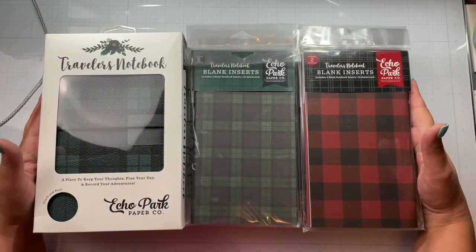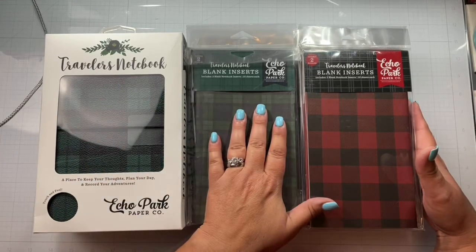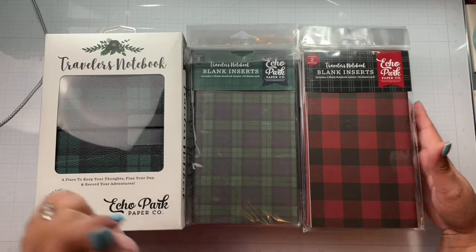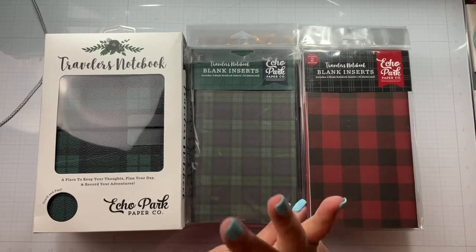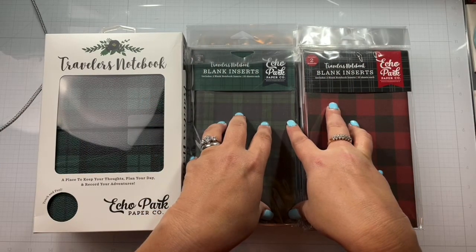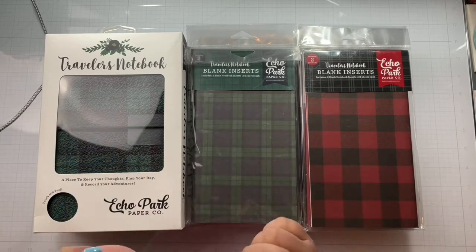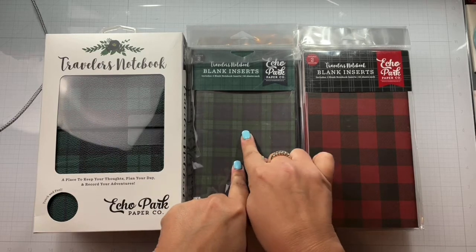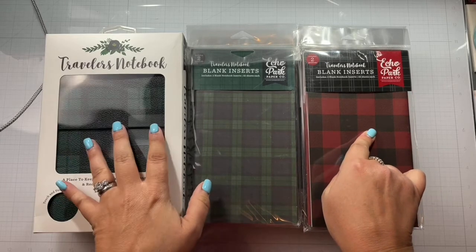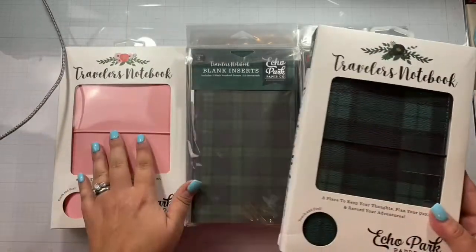I figured I'd just give you a little haul video this morning. Echo Park had a huge warehouse sale — they had the travelers notebook sale and then a warehouse sale. I've been watching Sarah Scraps a lot and she uses these to create cute little travelers size notebooks, so I thought this would be fun for my December Daily this year. I ordered this design and this plaid design and the Buffalo Check design, and travelers notebooks to match.